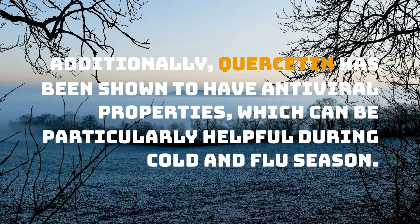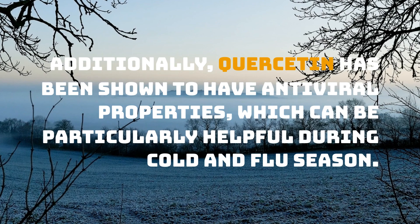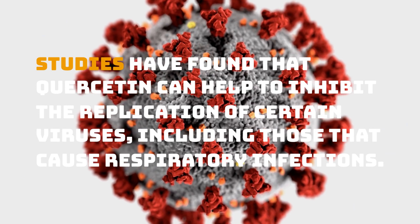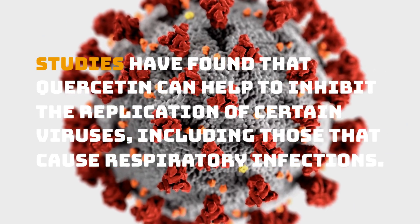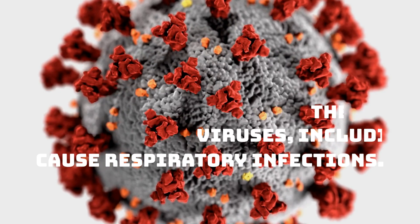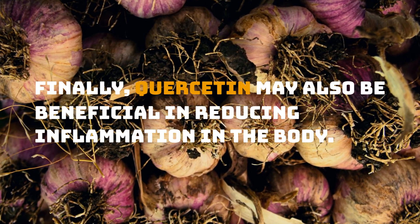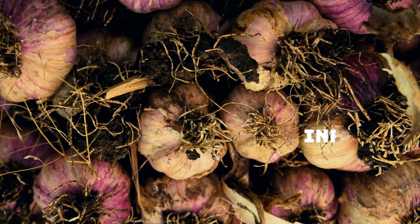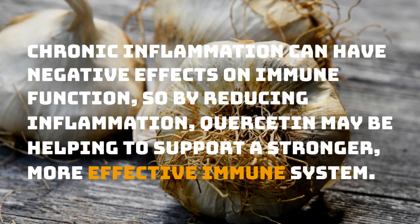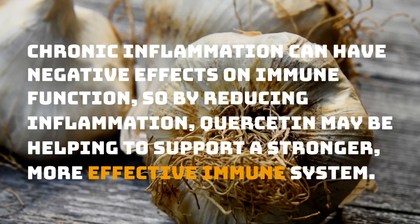Additionally, quercetin has been shown to have antiviral properties, which can be particularly helpful during cold and flu season. Studies have found that quercetin can help to inhibit the replication of certain viruses, including those that cause respiratory infections. Finally, quercetin may also be beneficial in reducing inflammation in the body. Chronic inflammation can have negative effects on immune function, so by reducing inflammation, quercetin may be helping to support a stronger, more effective immune system.